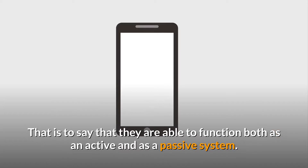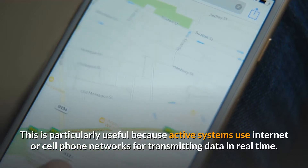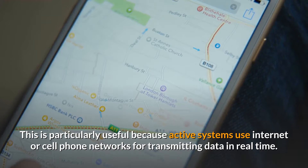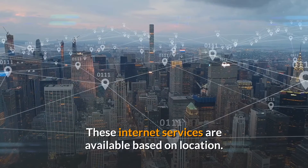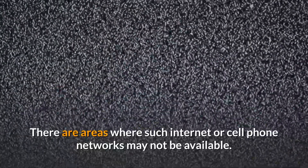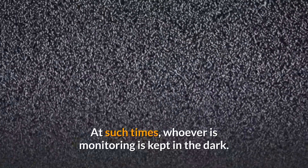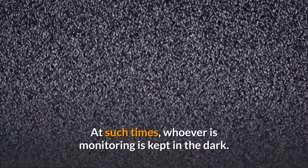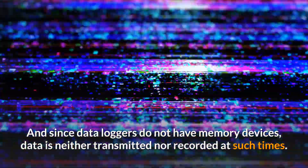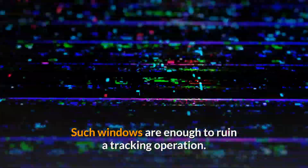Some GPS devices are able to function both as an active and as a passive system. This is particularly useful because active systems use internet or cell phone networks for transmitting data in real time. These internet services are available based on location, and there are areas where such networks may not be available. At such times, whoever is monitoring is kept in the dark, and since data is neither transmitted nor recorded, such gaps are enough to ruin a tracking operation.